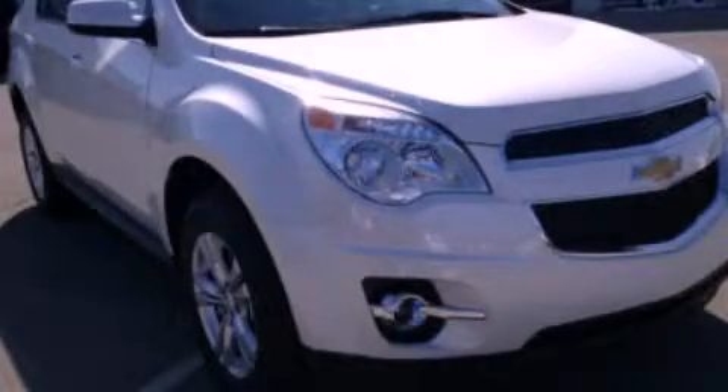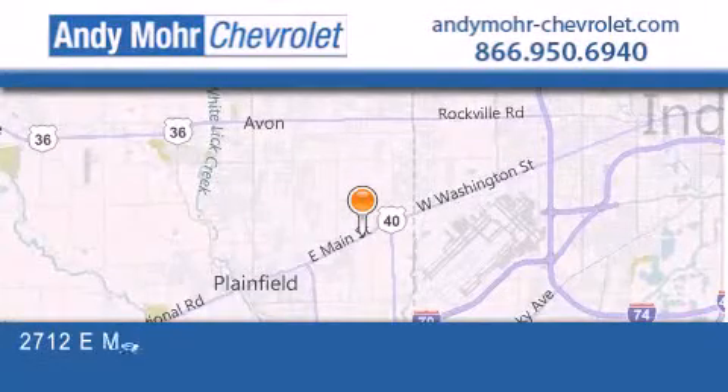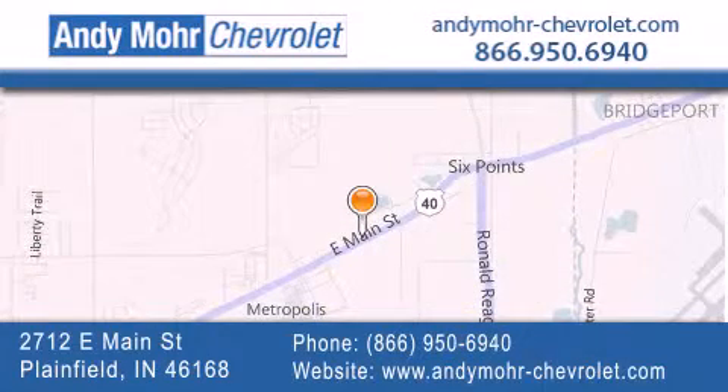Call or visit us right now and arrange your test drive today. Andy Moore Chevrolet is the place to find new Chevrolet cars as well as pre-owned cars in Indianapolis. You can visit our new and pre-owned inventory online, get new car pricing and receive free no-obligation price quotes. Visit Andy Moore Chevrolet today at 2712 East Main Street in Plainfield or see us online at andymoore-chevrolet.com.